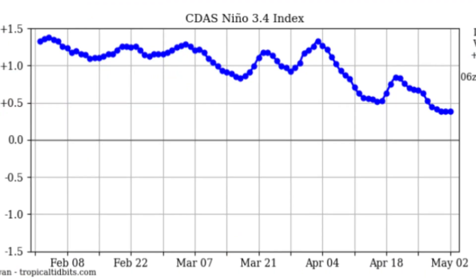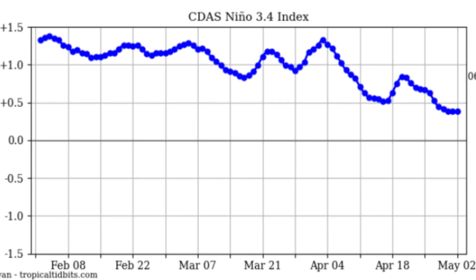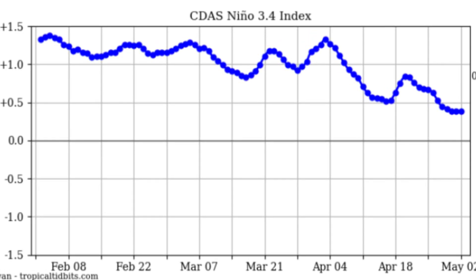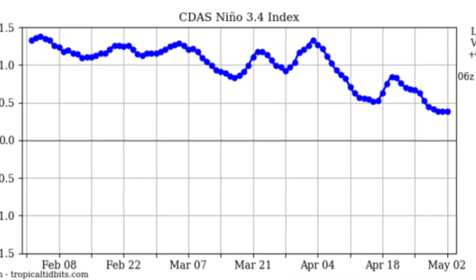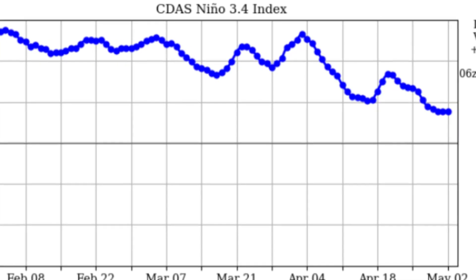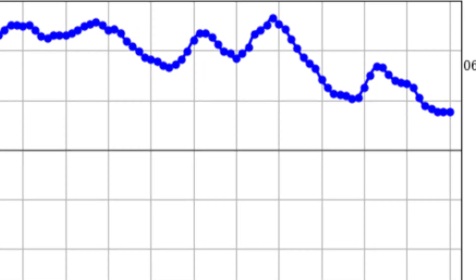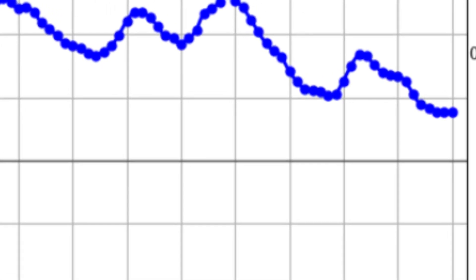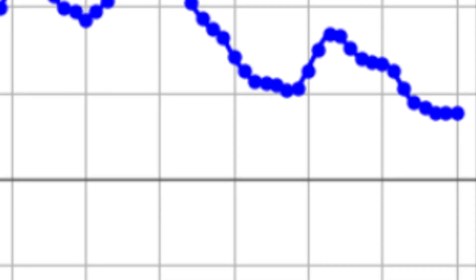In order for us to be in a neutral phase, we're going to have to be between plus 0.5 and minus 0.5 for about three months. For us to be in a La Niña, we're going to have to be below that 0.5 mark for about three months as well. So whilst it seems like we're in a neutral phase, we are most likely still in an El Niño going towards neutral and should be in a La Niña by the time we really get towards peak hurricane season, which will help contribute to a possibly hyperactive hurricane season.